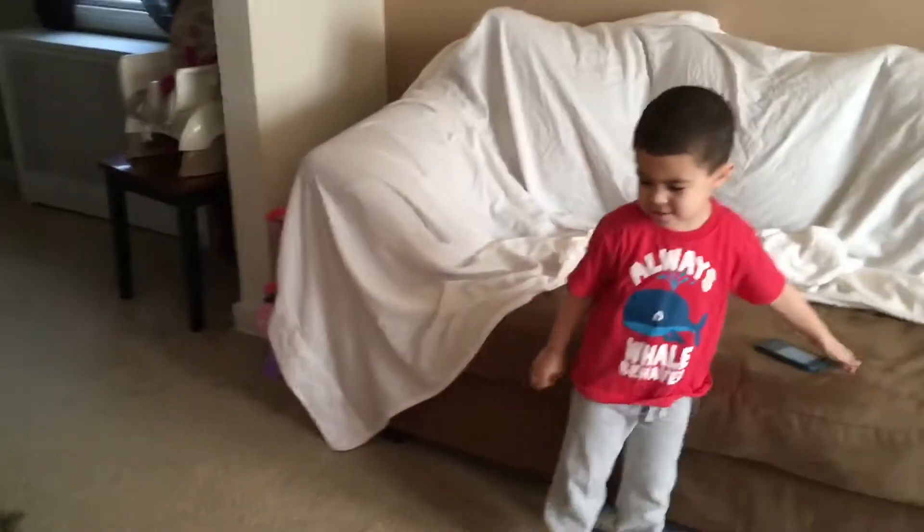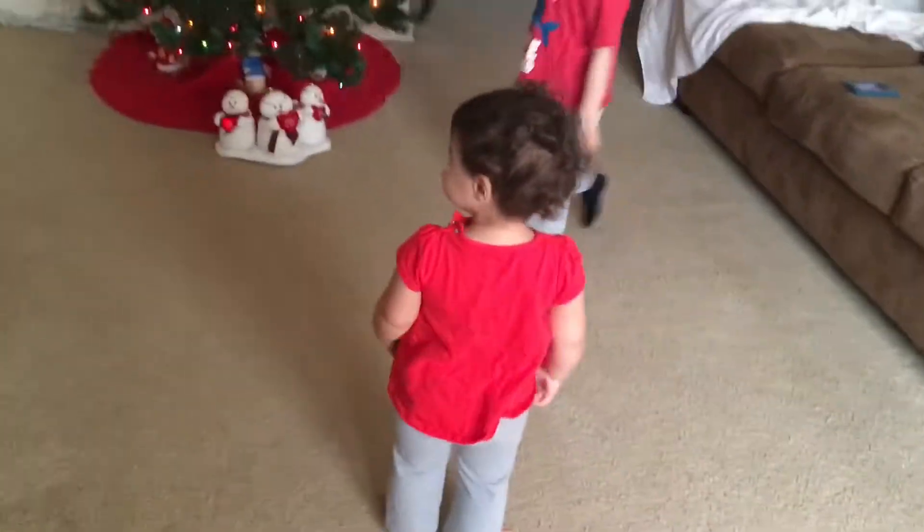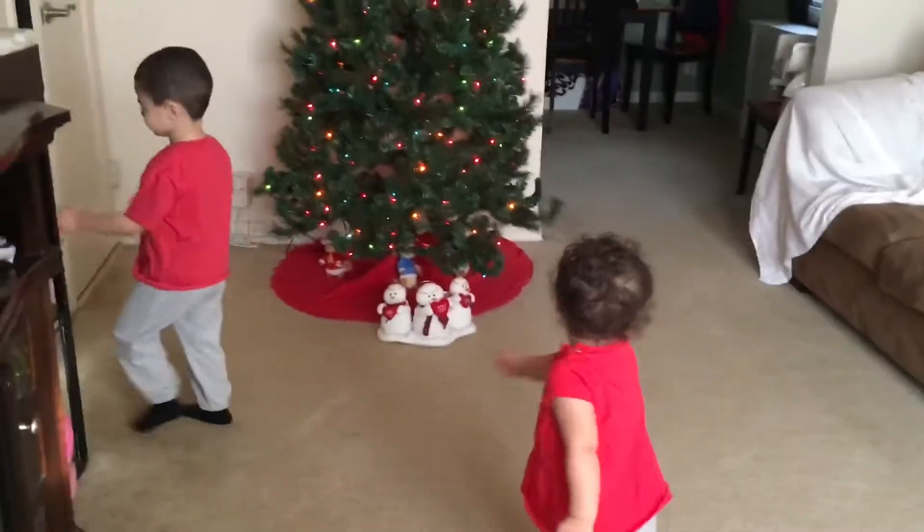Oh, you like that? I couldn't remember if last year he was scared of it, but I guess not. Oh, you're dancing — you guys are too cute!